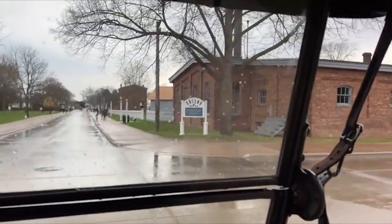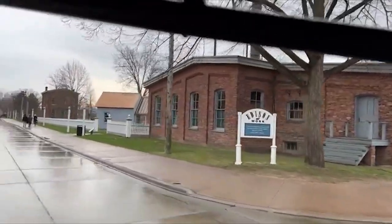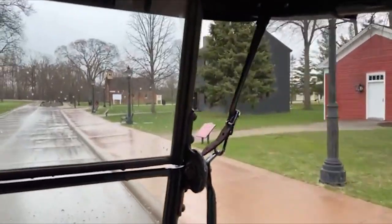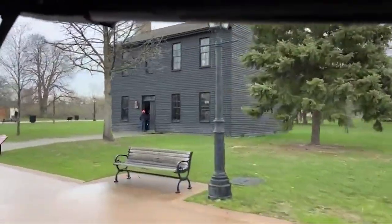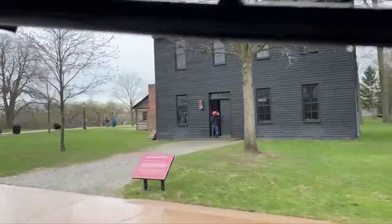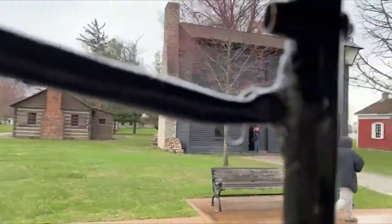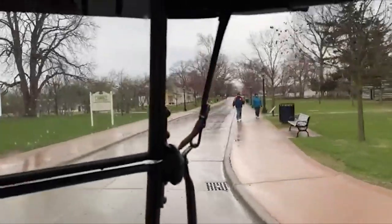There are a ton of buildings from around the world that Henry Ford and the Ford family brought here over the years. Like right here — this is Thomas Edison's Menlo Park. We'll be coming back around there in a minute. This building on the right is the Logan County Courthouse — the Brown Building — where Abraham Lincoln practiced law.